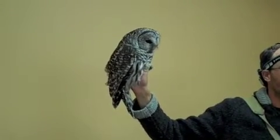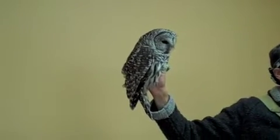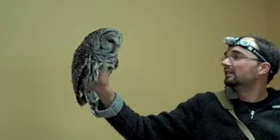These guys nest in cavities, if they can fit in one, or they will nest in a broken-off snag — trees with the top naturally broken off — and they will just lay eggs on the top of that.